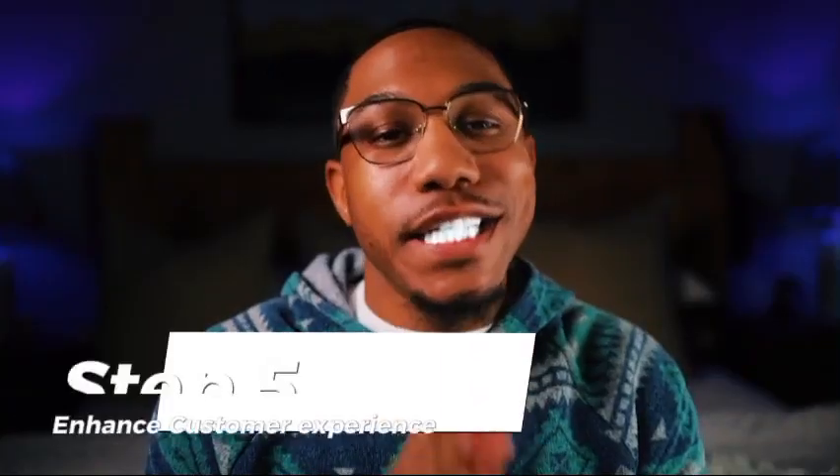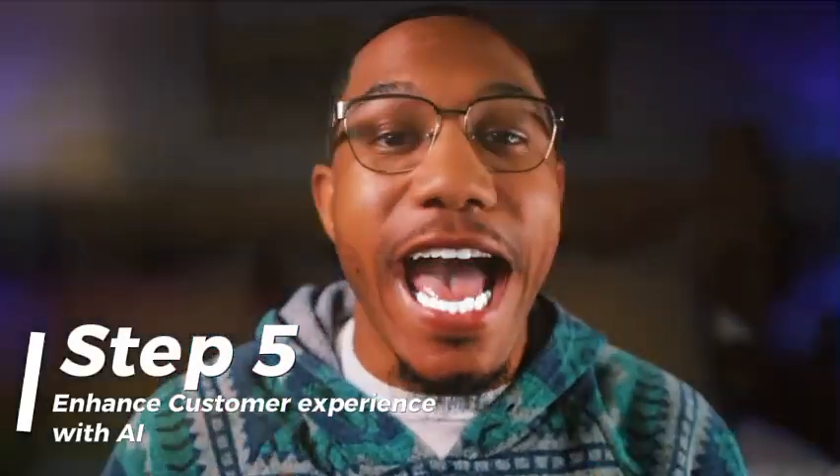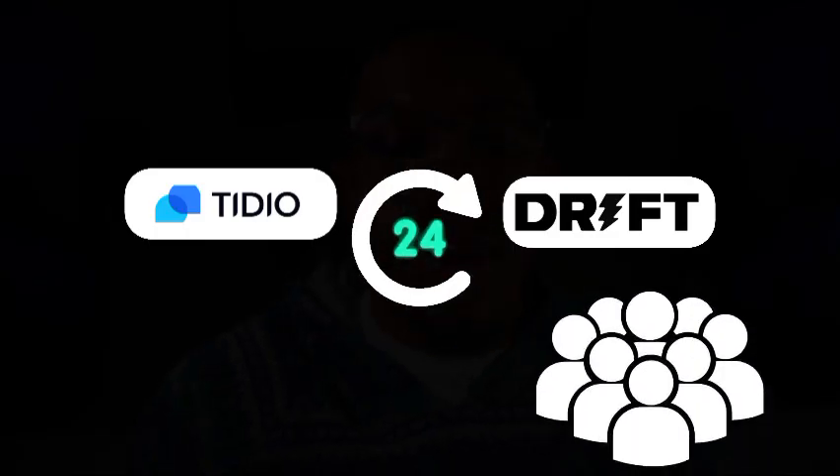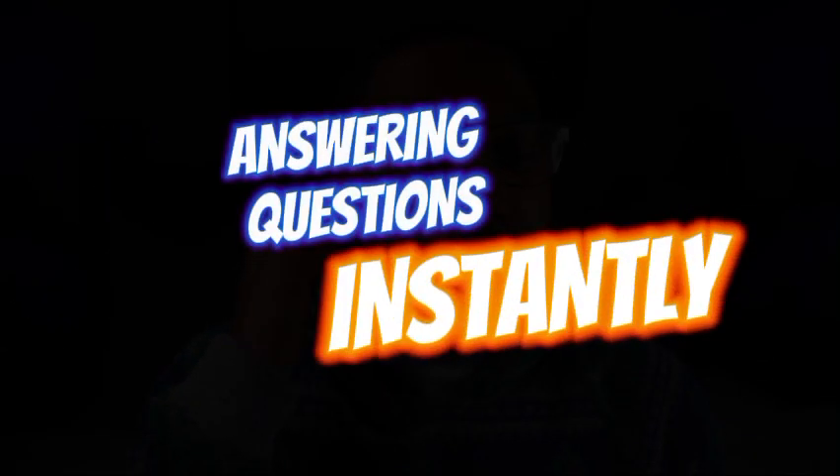Step five: enhance customer experience with AI. AI isn't just about saving time — it can also improve the experience for your customers. Number one, personalized recommendations. Use tools like Klaviyo or Nosto to analyze customer behavior and recommend products they are most likely to buy. Number two, AI chatbots. Chatbots like Tidio or Drift can engage visitors 24/7, guiding them through purchases or answering questions instantly.